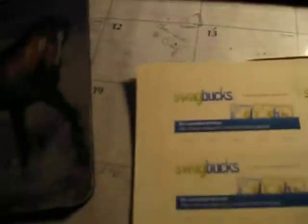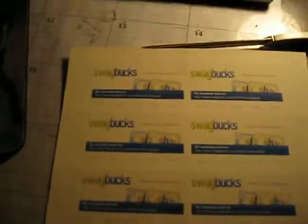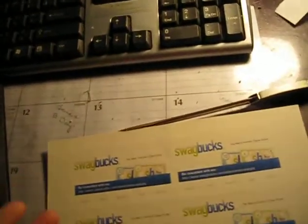There we go, ta-da! Referral cards! I ordered them — wait, it's not October 9th, it's November 9th. Today's the 10th. I ordered these on October 15th and they just came in November 9th.